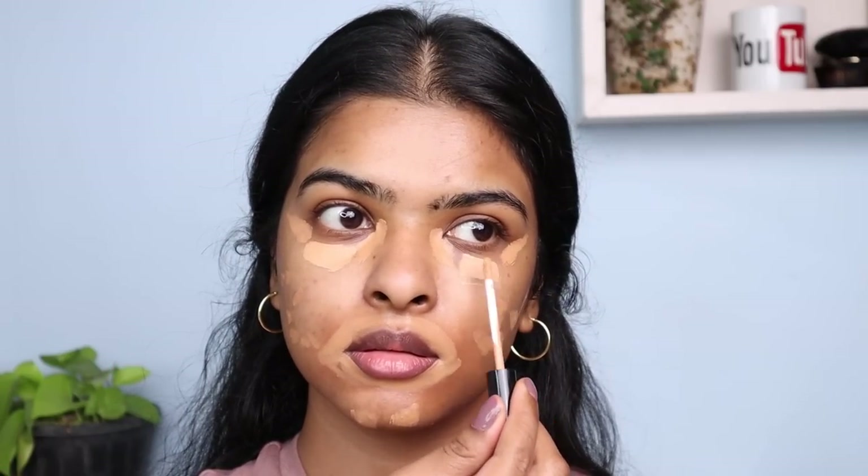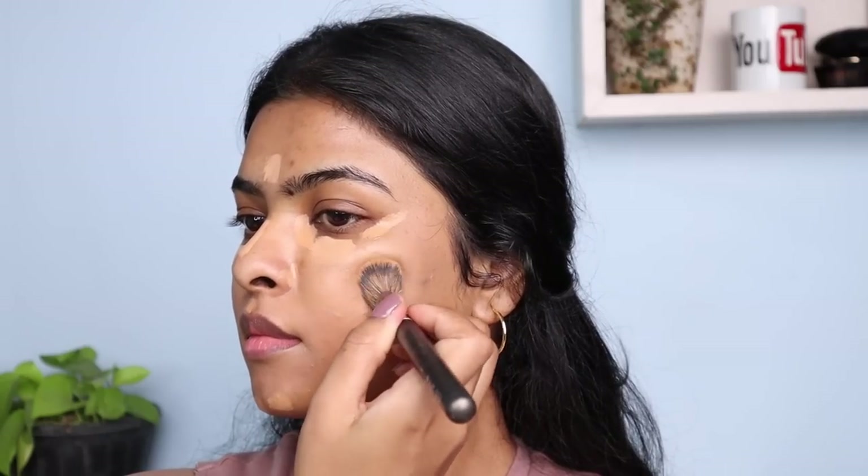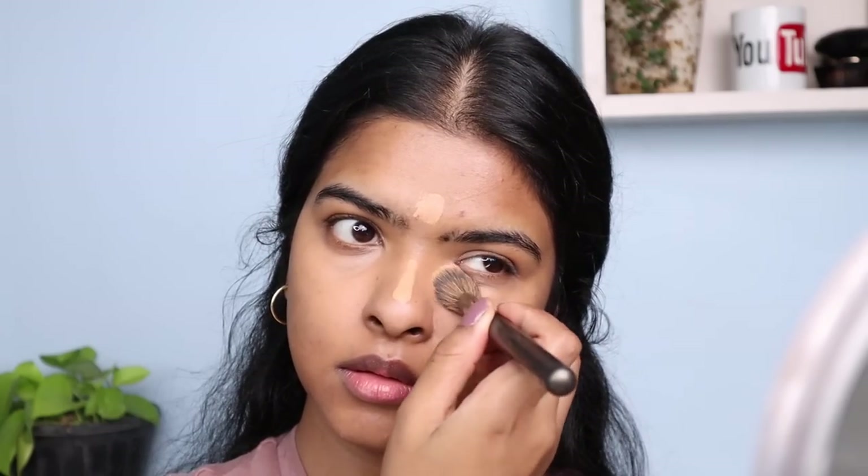Now I'm taking another concealer shade — Birthday Suit by P.A.C. Cosmetics — and applying it under the eye area, T-zone, and nose. With a concealer brush I start blending: first blending the matching shade into my skin tone, then using the lighter shade on the center of my face to highlight it, because the center is naturally lighter. My forehead and under-eye are darker, so I choose concealer shades accordingly. You can see how easily the concealer blends — it's all because of the right products.